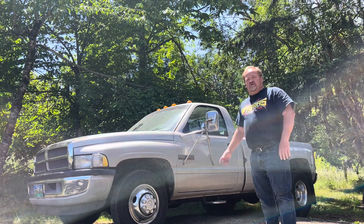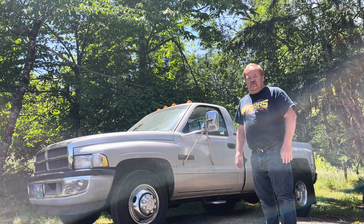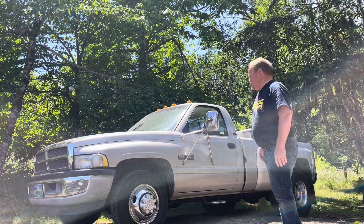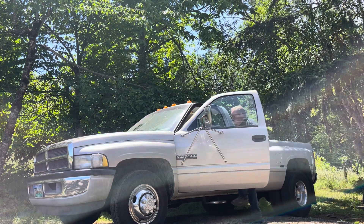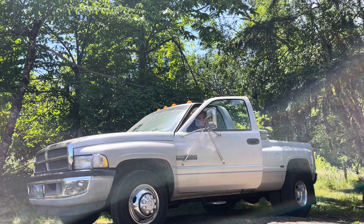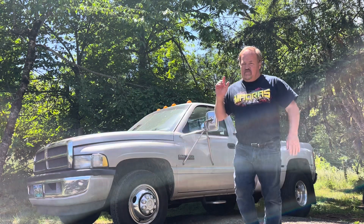We're going to go ahead and give the truck a start. It's been sitting here. The battery's low, so hopefully it cranks right over, but if not, we'll get a jump on it. As you can see, the battery's dead.